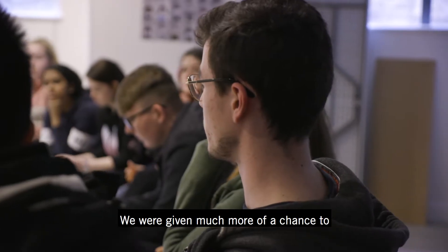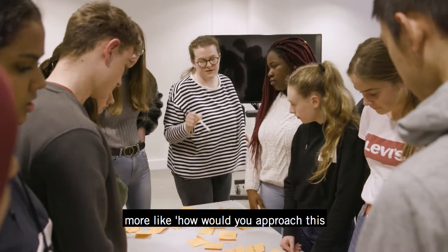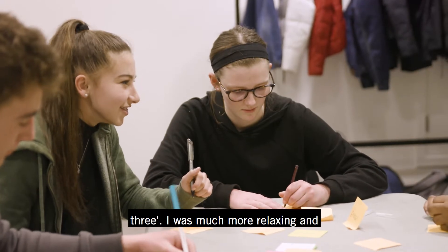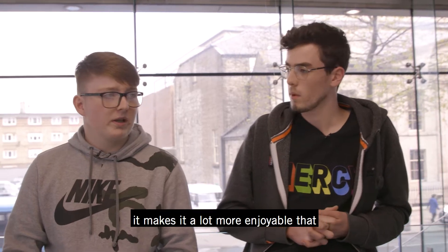We were given much more of a chance to express our opinions and our opinions were much more valued. The questions were more like 'how would you approach this issue' than 'do questions one through three.' It was much more relaxing and more conducive to learning, and it makes it a lot more enjoyable that way. Definitely.